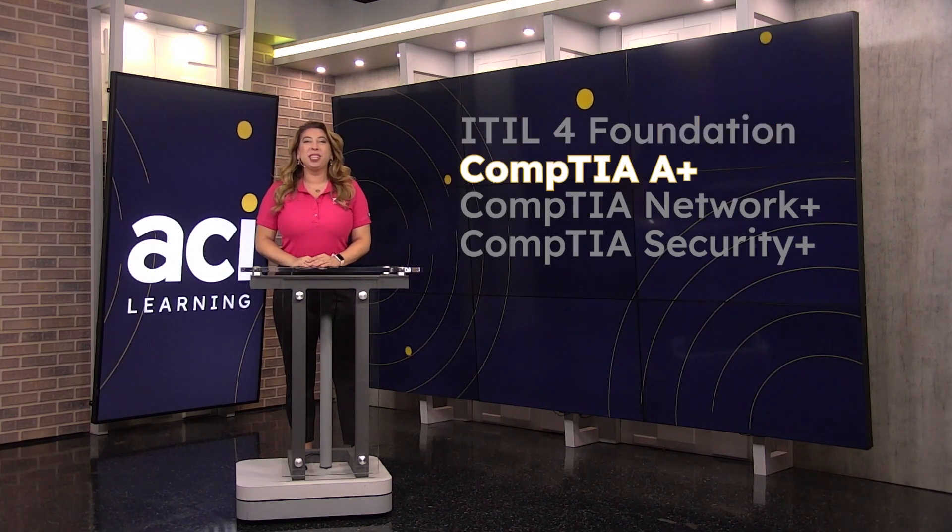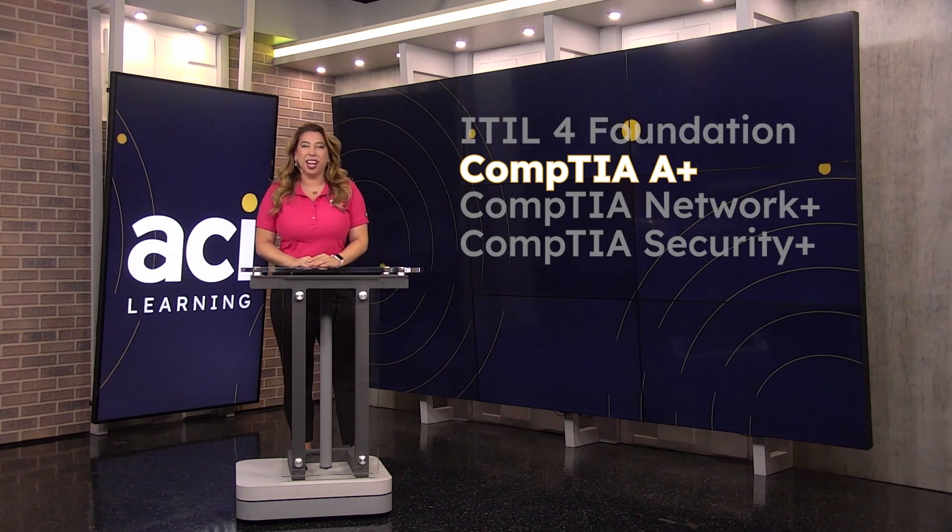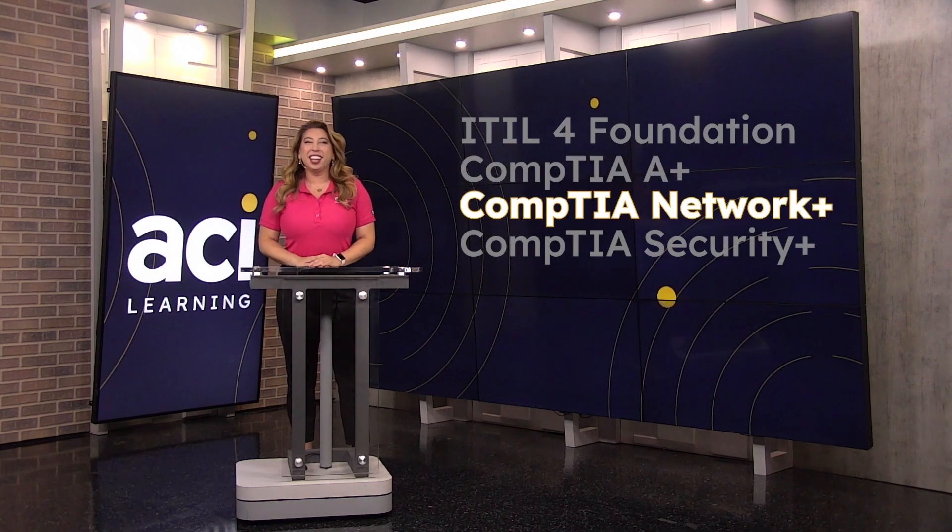The CompTIA A+ course prepares candidates for a wide range of entry-level IT jobs beyond just PC repair. It covers troubleshooting and problem-solving skills for networking, operating systems, mobile devices, and security.